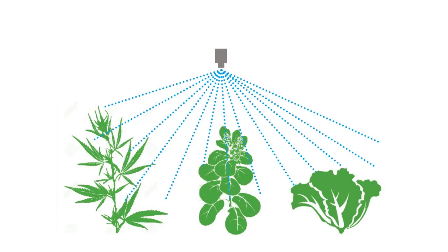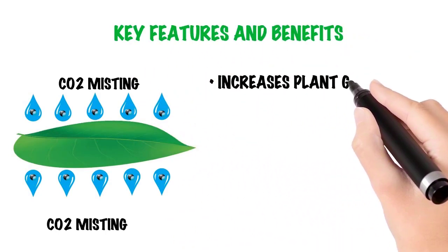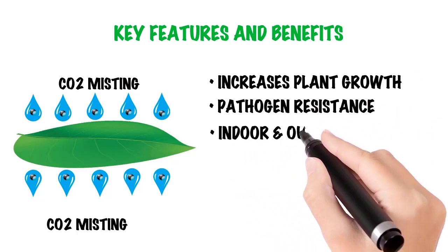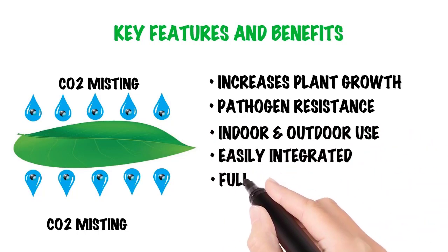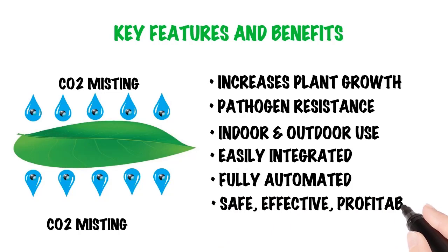More carbon in the plant results in more growth, faster. Features and benefits include: significantly increased plant growth, plant resistance to pathogens and mildew, both indoor and outdoor delivery capability, easily integrated into any existing irrigation system, fully automated system for ease of operation, and a safe, effective, and profitable method of applying CO2 to your plants.